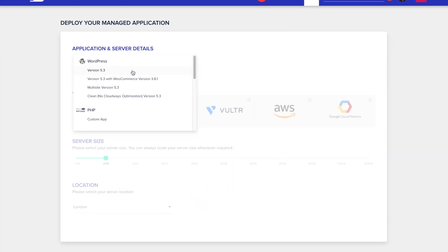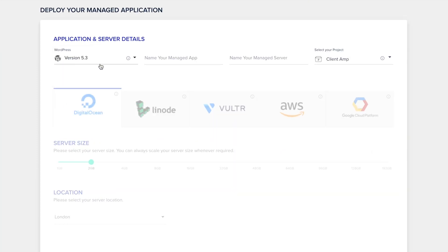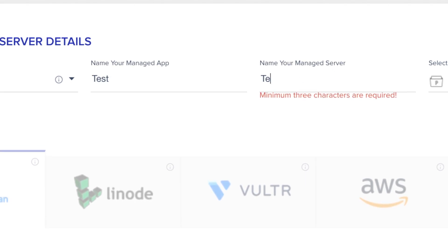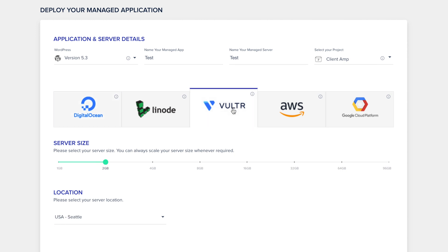I've already created my account, so I'll just choose WordPress as my application. I'll name my app and my server, and then I'll choose my cloud platform of choice. I'm partial to Vultr here, but really any of them will do. I'll select the lowest server size to get started.